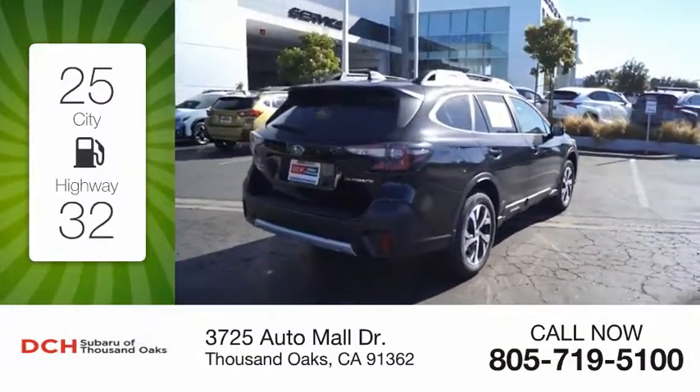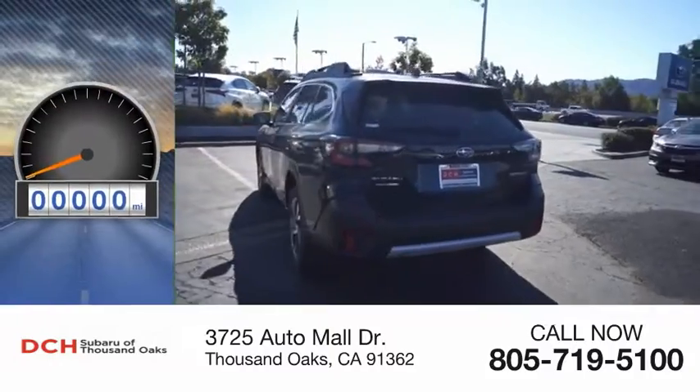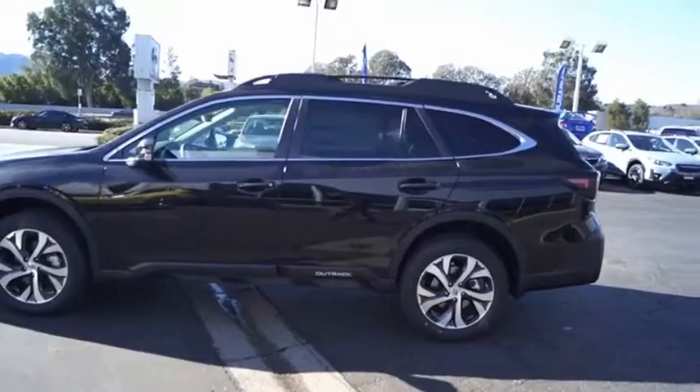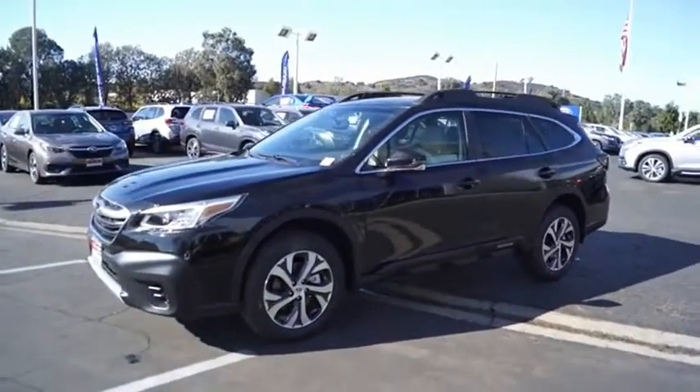Great fuel efficiency saves you money by requiring fewer trips to the gas station. This vehicle has less than 100 miles. Take the go-anywhere capability of all-wheel drive and plenty of room for cargo and companions, and you've got the Subaru Outback.